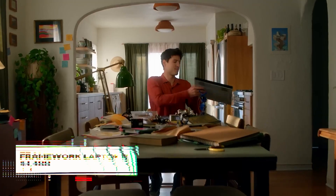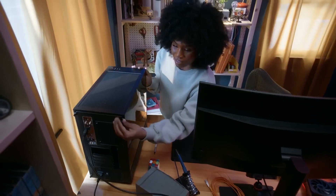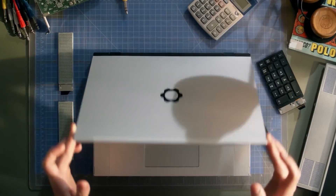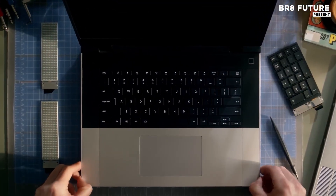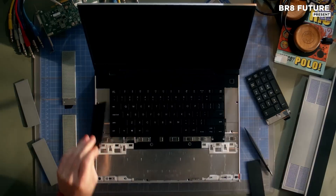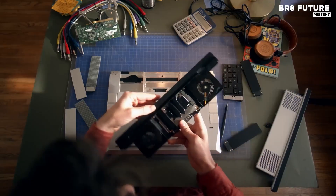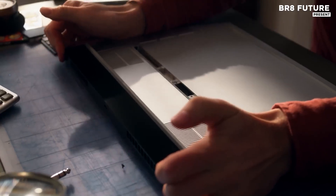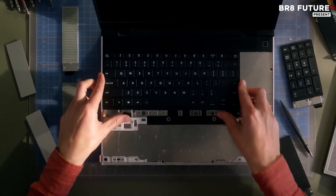A performance laptop that doesn't lock you into one future — this is the philosophy behind the Framework Laptop 16. Designed with a 16-inch high-resolution display and engineered for creators, gamers, and developers alike, this machine breaks the mold by giving users total control over its evolution. Built around a unique modular concept, every key component can be swapped, upgraded, or repaired using simple magnetic connections and standardized interfaces.